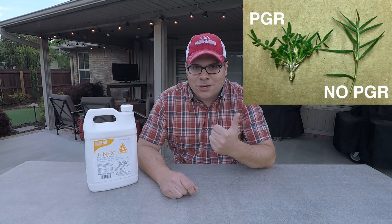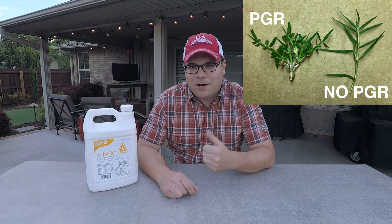The active ingredient is a foliar-absorbed type 2 PGR that works as a gibberellin biosynthesis inhibitor. Gibberellin is a plant-produced hormone that is needed for cell elongation, so when production of it is inhibited, plant cells don't elongate, internodes become shorter, and overall plant growth is reduced. Here's a look at a sprig of Bermuda I pulled from my lawn compared to one from my neighbor's.